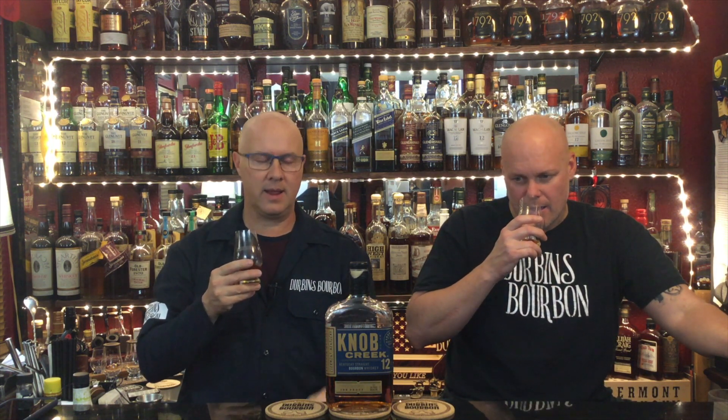Strong nose. Strong alcohol. Very strong bourbon. Normal char, and leather — like fresh leather. I'm thinking of a leather strop for sharpening a knife. Leather is pretty dominant. Alright — cheers, everybody.